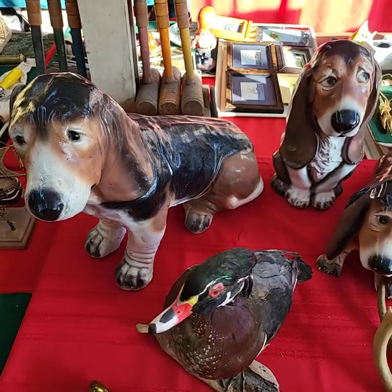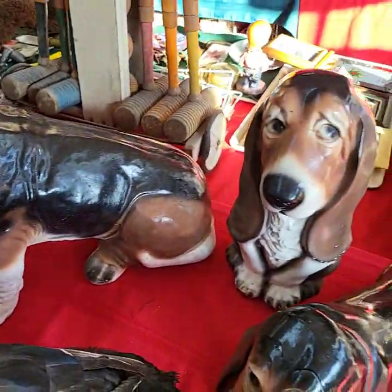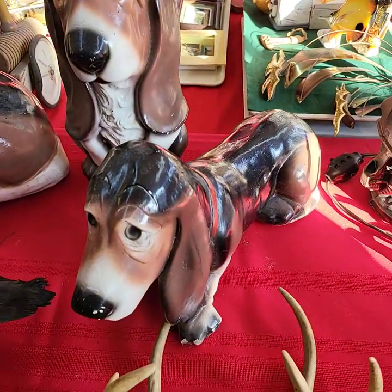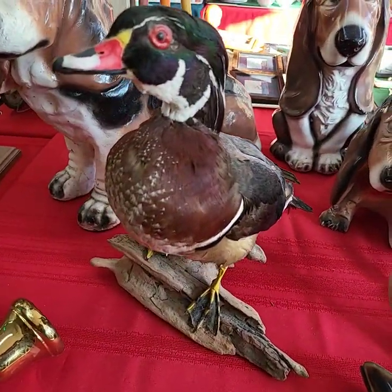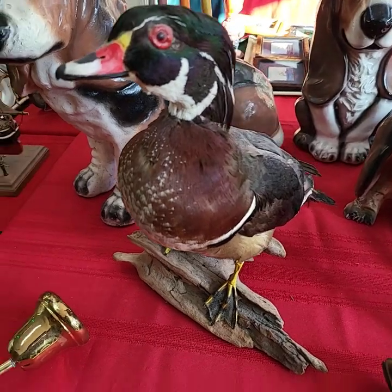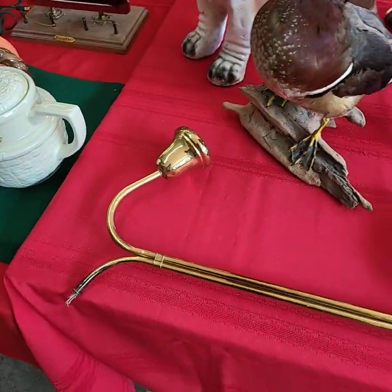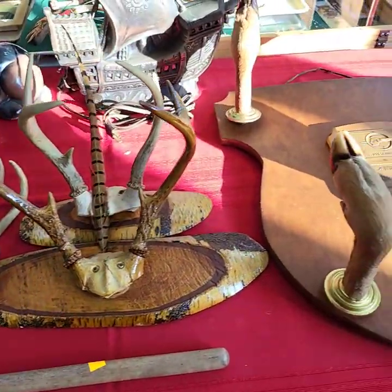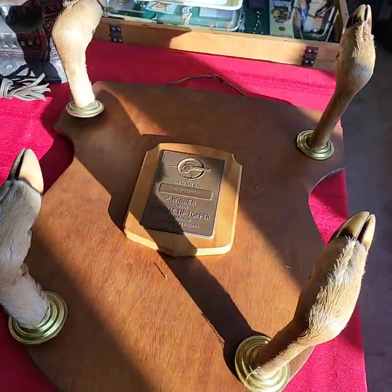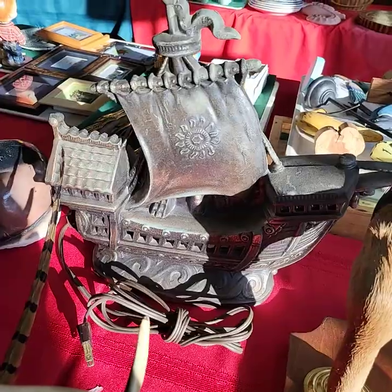Now these Basset Hounds are cement — they're very large, very heavy. We have three Basset Hounds; we'll be doing choice of those three. Somebody did an amazing job on this duck mount. That is a TV lamp, all metal.